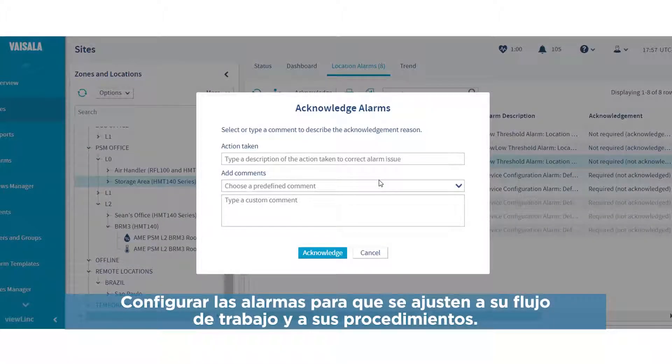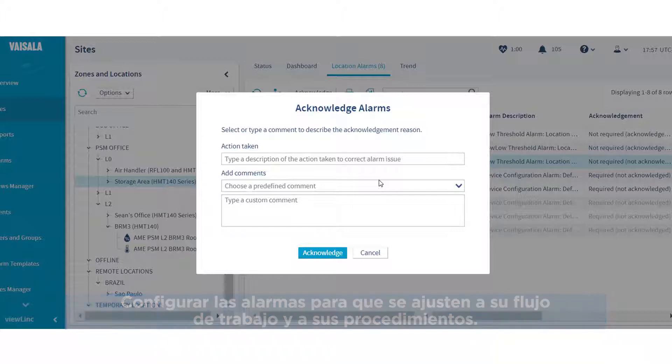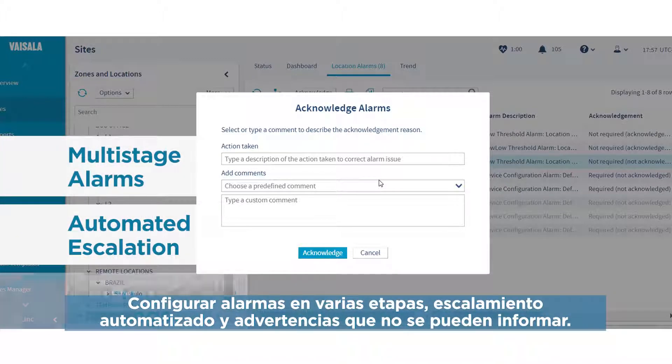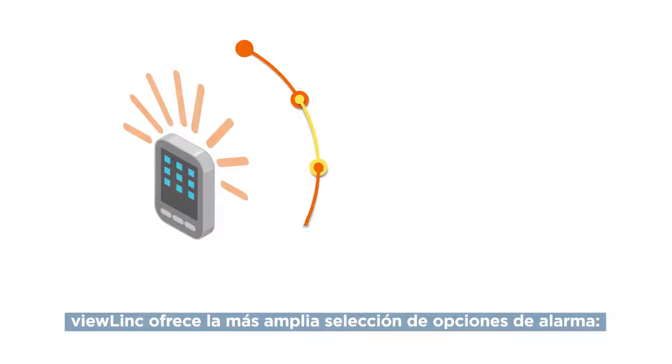Configure alarms to fit your workflow and procedures. Set up multi-stage alarms, automated escalation, and non-reportable warnings. ViewLink offers the widest range of alarm options.